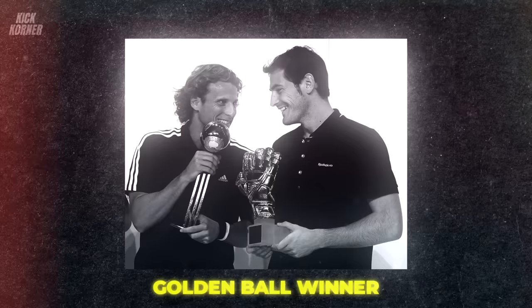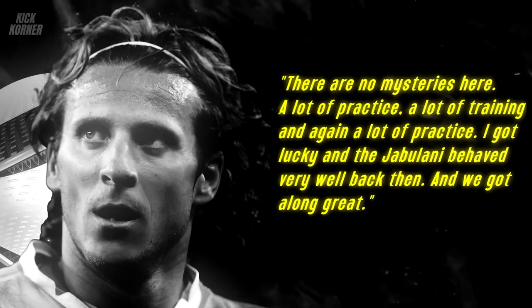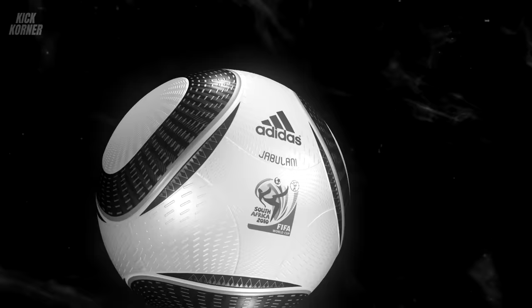Forlan finished the tournament with five solid goals, which earned him both the Golden Ball and the Golden Boot. When asked how he managed such success with the Jabulani — a ball that many wished was never spoken of again — he said: 'There are no mysteries here. A lot of practice, a lot of training, and again, a lot of practice. I got lucky, and the Jabulani behaved very well back then, and we got along great.' The Jabulani perfectly embodied the saying: one man's meat is another man's poison. It was a hot mess to many, but a pleasant dream to others, particularly Diego Forlan and knuckleball specialists. Do you think a ball can actually make such a difference in a game?